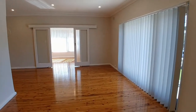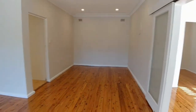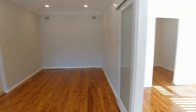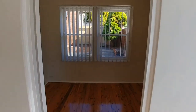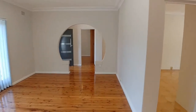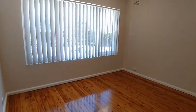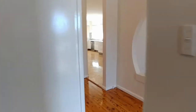Beautiful timber floorboards throughout — again, freshly renovated, fresh paint. They've really gone all out on this gorgeous home. It's a really large dining or living room space there, with heaps of storage space.